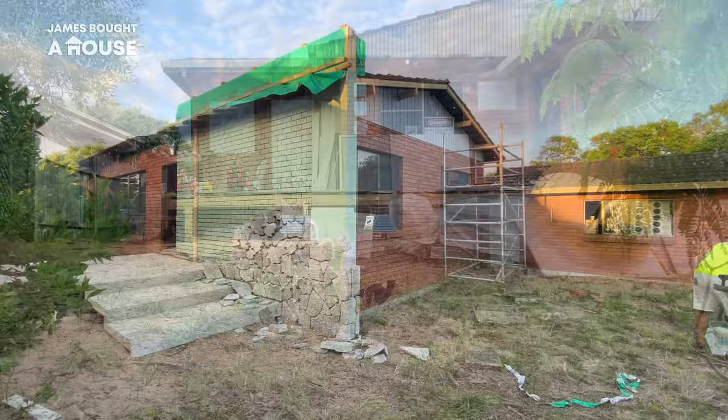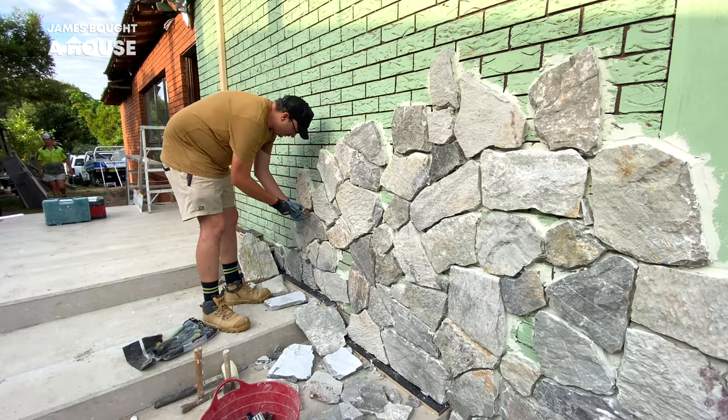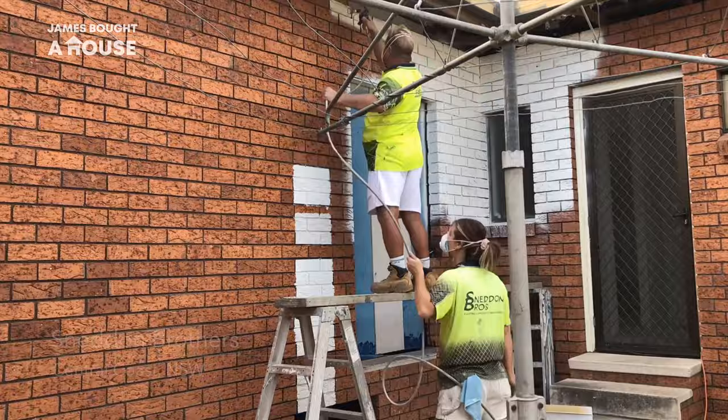I'm loving watching each individual piece of stone be applied and that feature wall start to climb up. That new feature wall is of course important, but possibly the most dramatic transformation to this facade is about to happen — and that is the color.